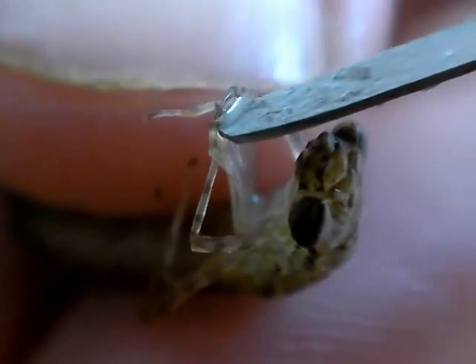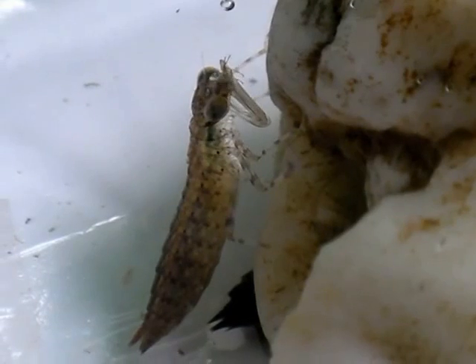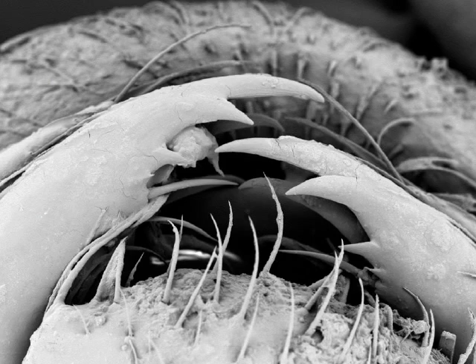The prementum is the nymph's main tool for hunting — an extendable jaw tipped with a pair of spiky hinges. Once it has caught its prey, it dismantles shell and shreds flesh with powerful mandibles and maxillae, shown here in an electron micrograph.